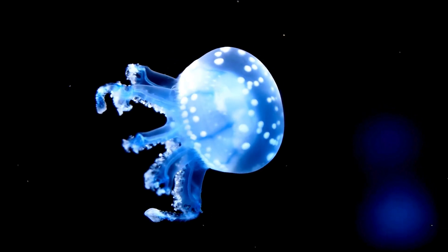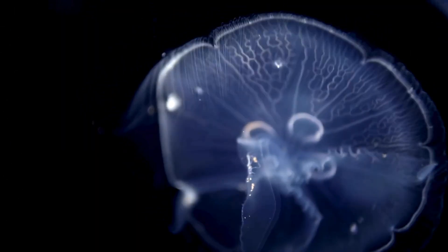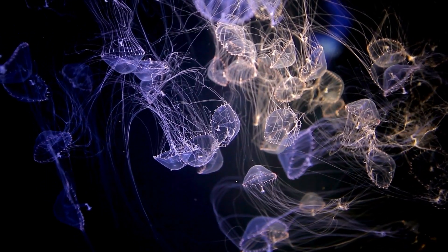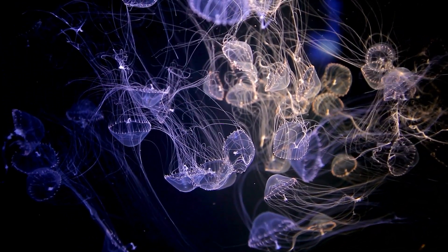The very foundation of a jellyfish is, fittingly, water. Around 95% of their makeup is H2O. This high water content contributes to their ghostly translucence and their unique buoyancy, allowing them to move efficiently through the water column.